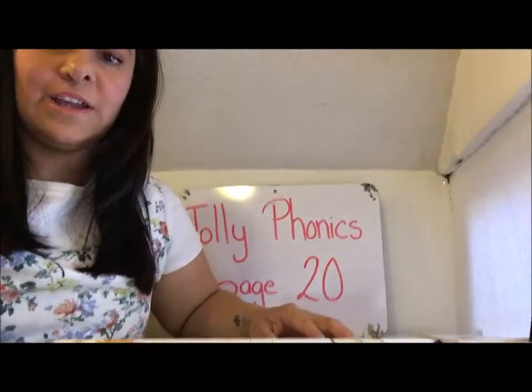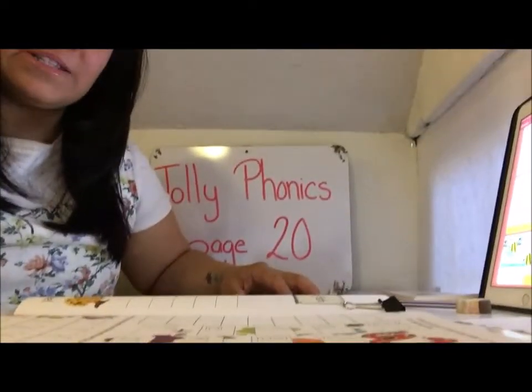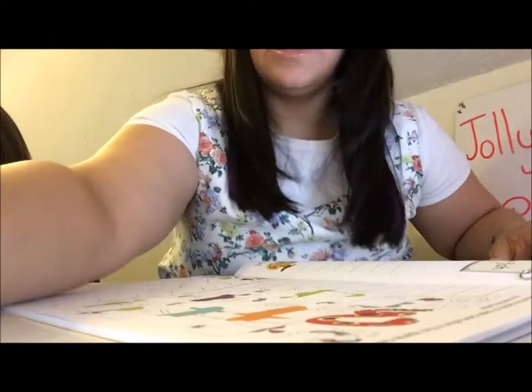Today, we'll be working on some Jolly Phonics. And to begin with, we are going to practice some of our songs from the Jolly Phonics book. Do you remember about this? Okay, let's begin with the ssss sound. Just a quick song. Ready for this?